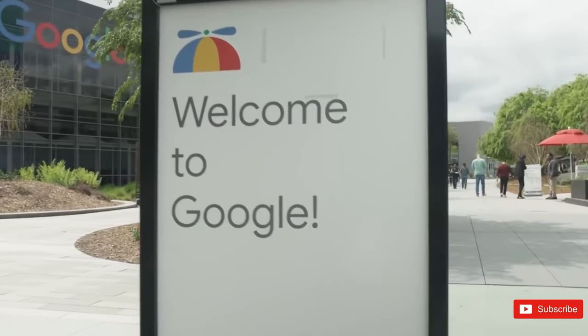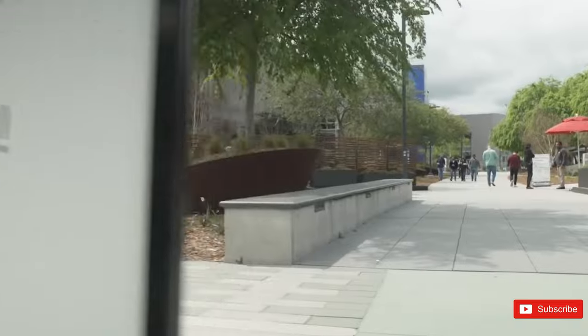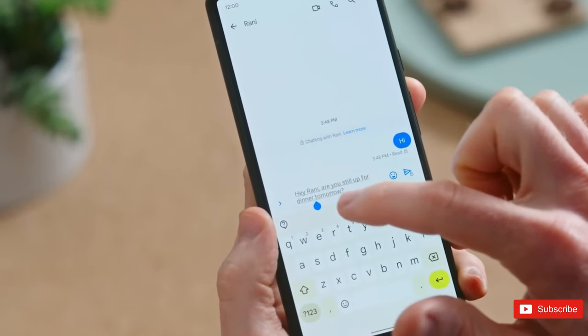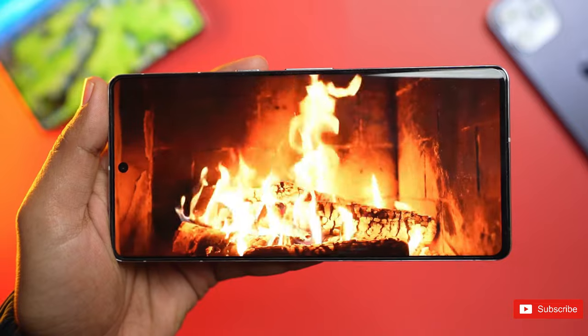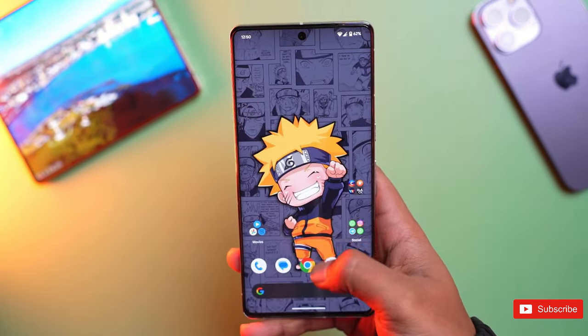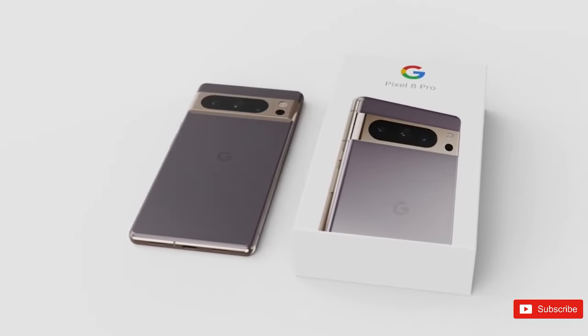This year's phones have two codenames: Husky and Shiba. Based on leaked display information for both devices, Husky seems to be the Pixel 8 Pro with a 2822x1344 resolution, while the smaller Pixel 8, Shiba, sports a 2268x1080 resolution. Both are reduced from the current Pixel 7 models, suggesting some minor but nonetheless welcome improvements to Google's design.